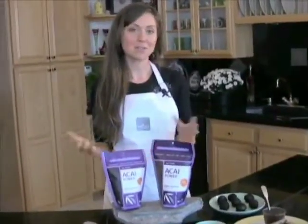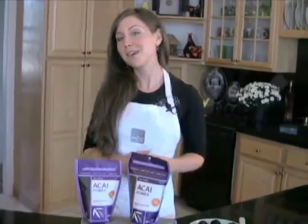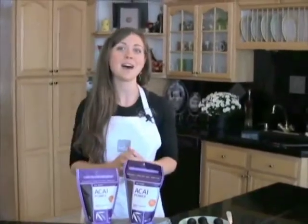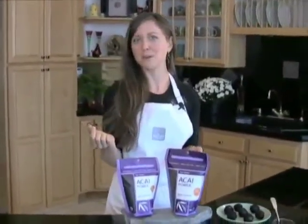Acai has actually been used for thousands of years in Amazonian cultures. It grows native in the Amazonian forest where it's actually a huge palm tree which grows up to 72 feet high, and it produces these wonderful little berries which look a lot like blueberries except they're purple.